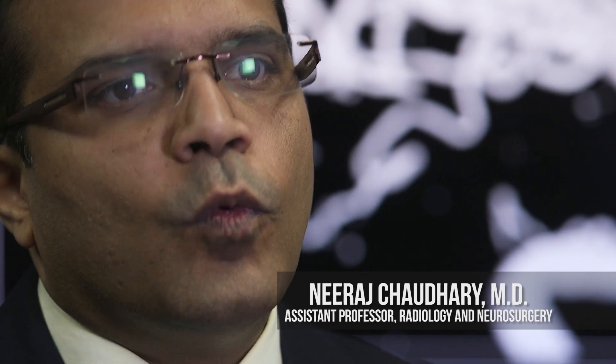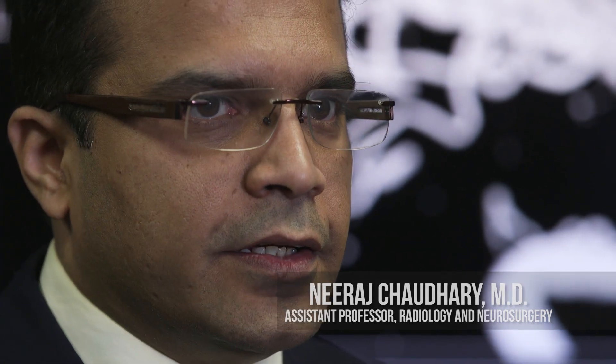There are two types of stroke. One is hemorrhagic, where there is a bleed in the brain which causes a stroke, and the other is a blocked blood vessel, which is the acute ischemic stroke.